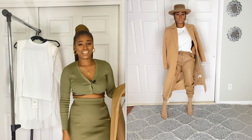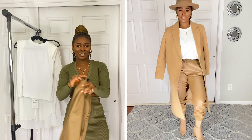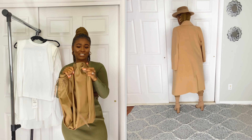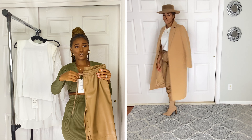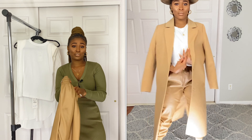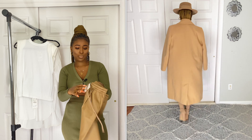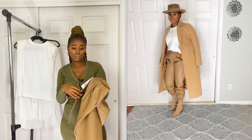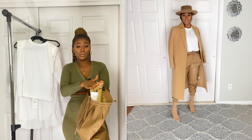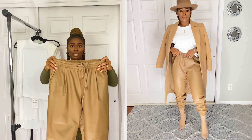This is a leather jogger. It has elastic at the bottom, a functional drawstring so you can cinch it if it's big on you, and functional pockets at the front with a fake pocket design at the back. I got it in size medium and the price was $39.90. The inside is very soft too and it keeps you warm — this is a very warm piece.